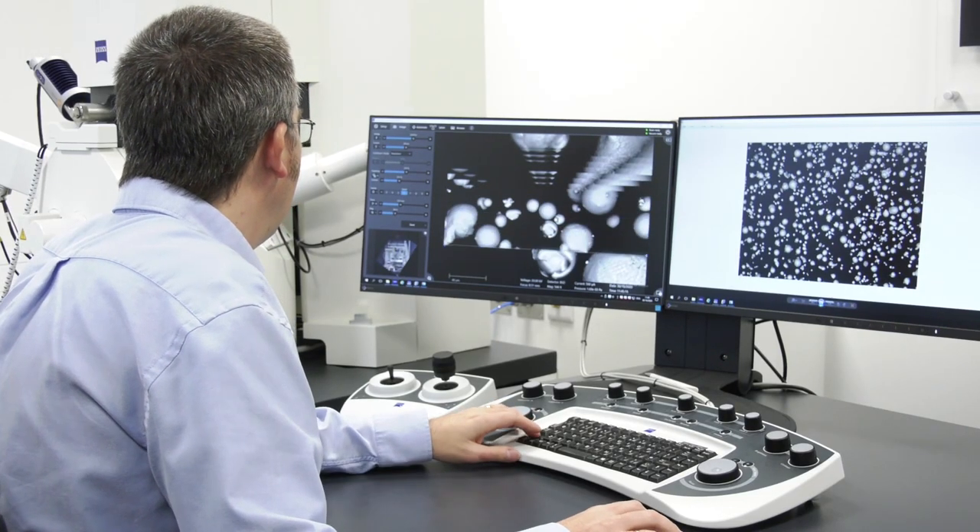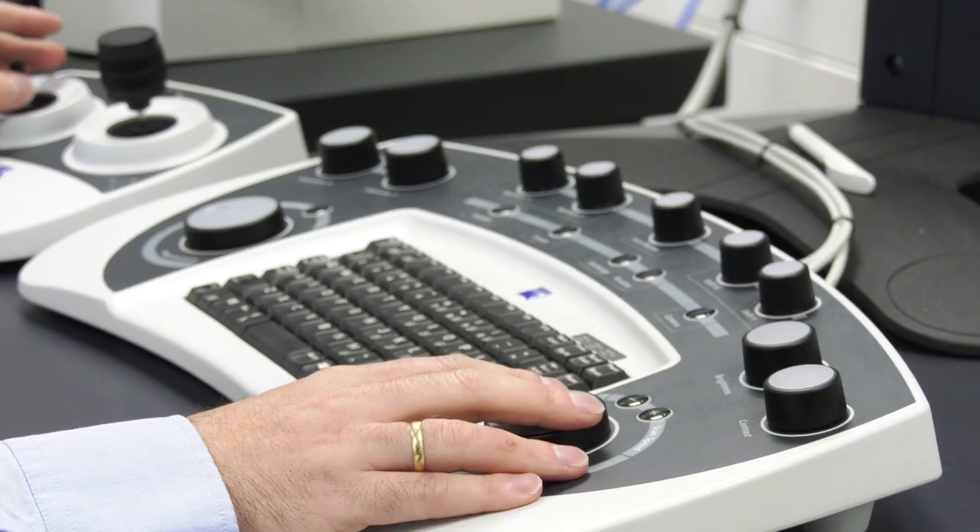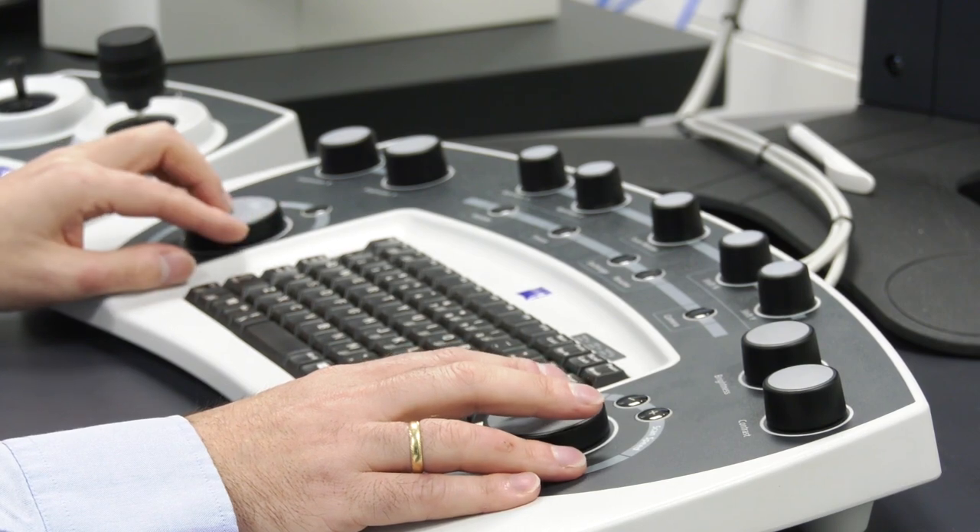A lot of industries will use electron microscopes to examine components for QA and QC. It's applicable to additive manufacturing, aerospace, new electric vehicles, and all sorts. At Zeiss, we've got a simplified user interface which opens up electron microscopy to everyone.